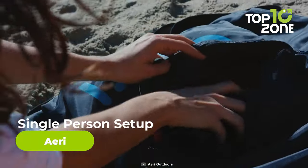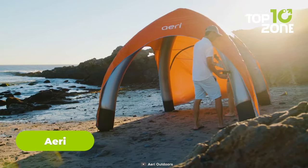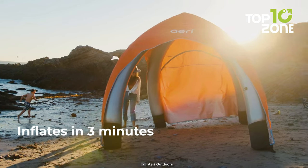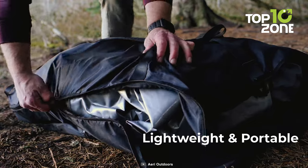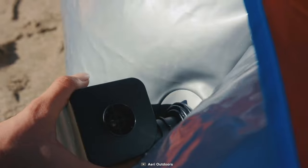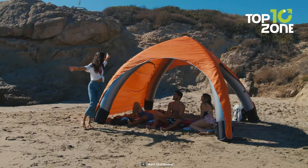First of all, for your go-to outdoor shade and relaxation, we have the Aerie Canopy. This is one of the best canopies you will find on the market for your outdoor camping adventure. Setting it up is a breeze and one person can easily handle it, making it perfect for solo adventurers. The included rechargeable air pump ensures you'll be lounging comfortably in no time, saving you the hassle of manual inflation.